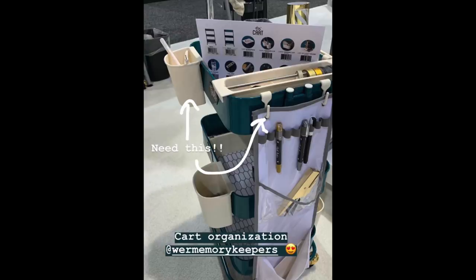They also have a new line of cart organization that I'm pretty sure will work for the IKEA Raskog.